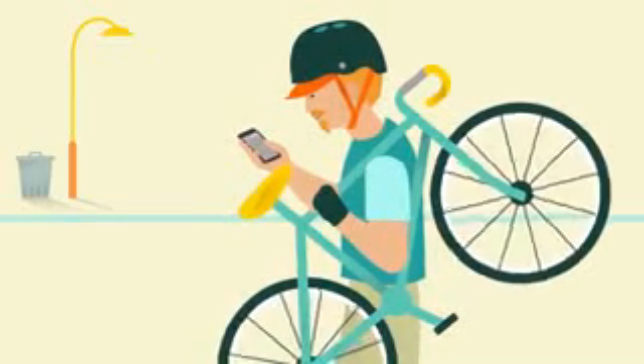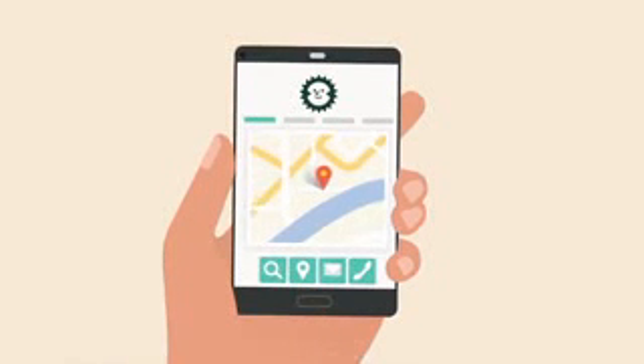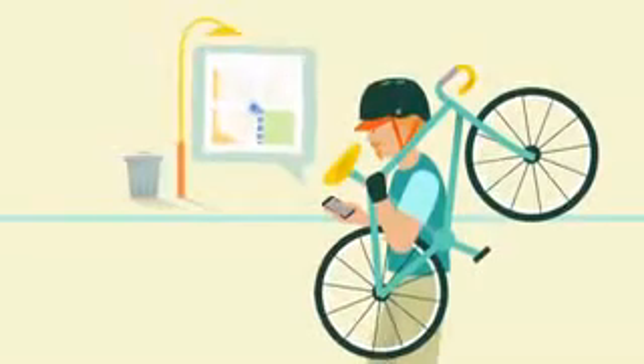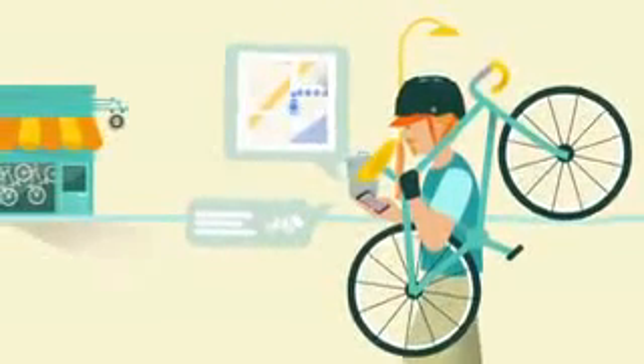For example, many people allow websites and mobile apps to use a GPS function that can detect where they are and direct them to where they want to go, like that bike shop. Or, if the bike shop has an app that people install on their smartphones, it could use that GPS functionality to send messages, like sales alerts, when potential customers are within a certain distance of the shop.